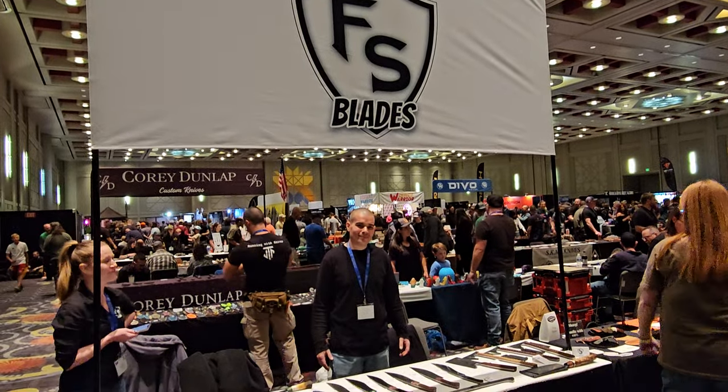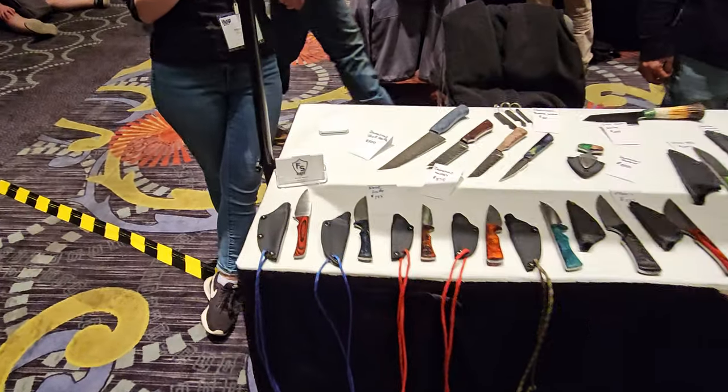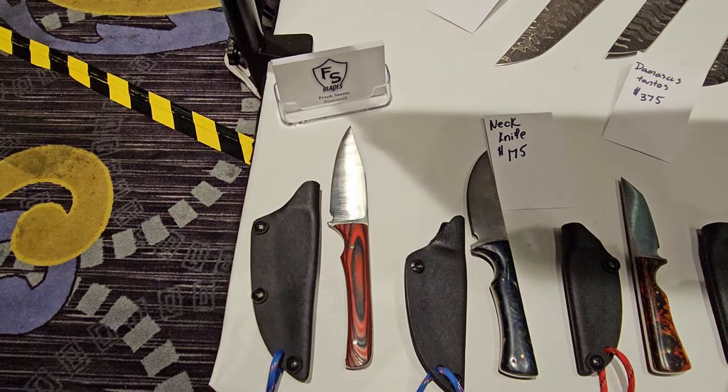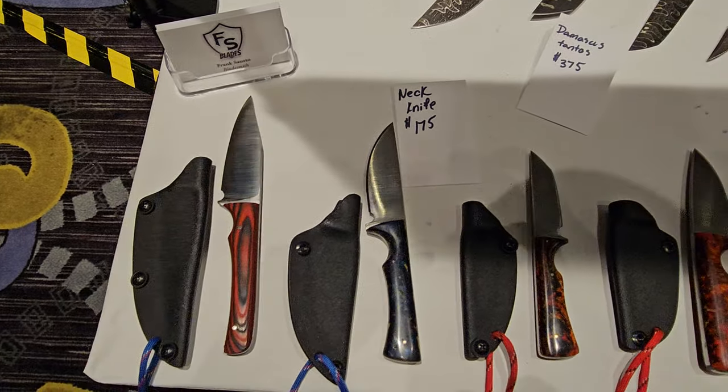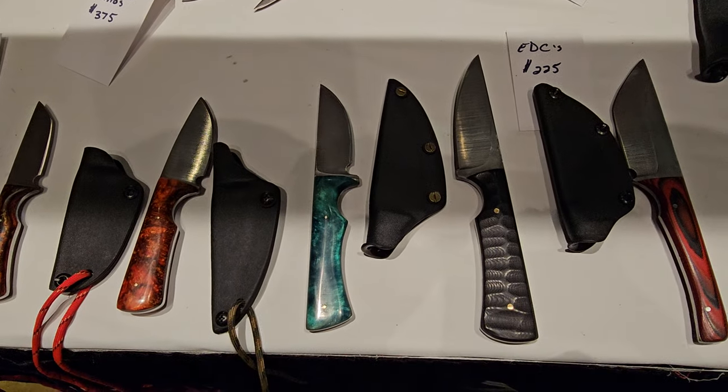Welcome back everybody, we are here with FS Blades at Bladeshow West. We're going to show you guys some of their work and then get into the nitty gritty, ask some questions, see where they started and see where they're going.